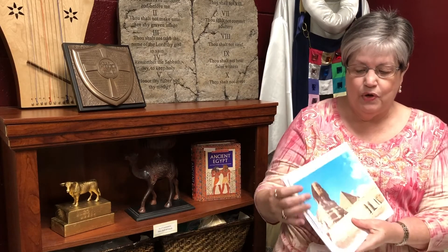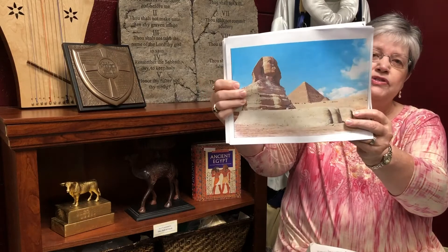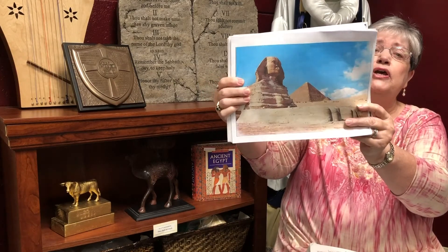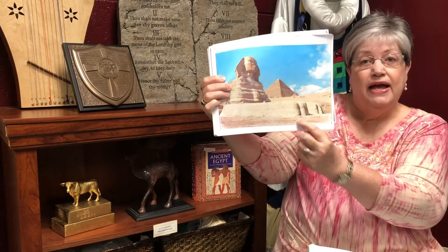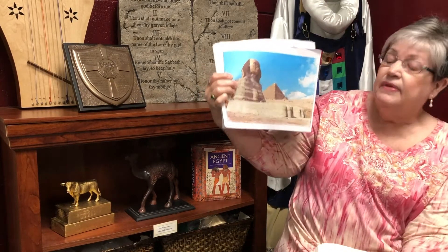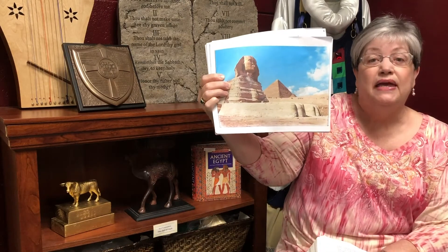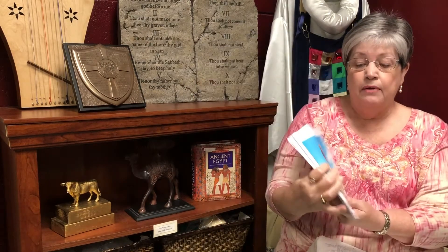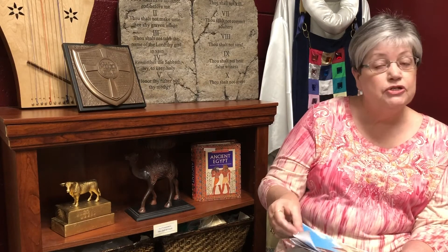Mr. Randy had to go there for his work. This is the Sphinx. You see it was the head of a human but the body of a lion. Here's his feet right here, and really a person would just seem so small up against that. But that was pretty amazing what they were able to build back then. Egypt was a very rich country.